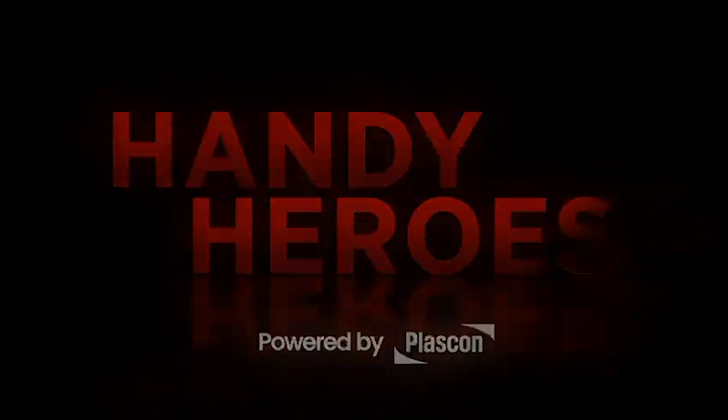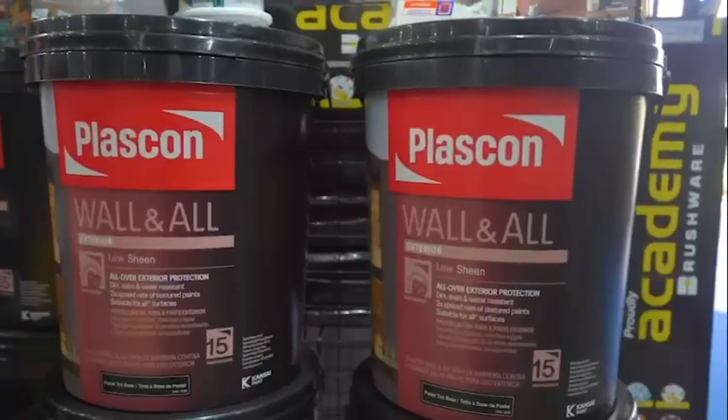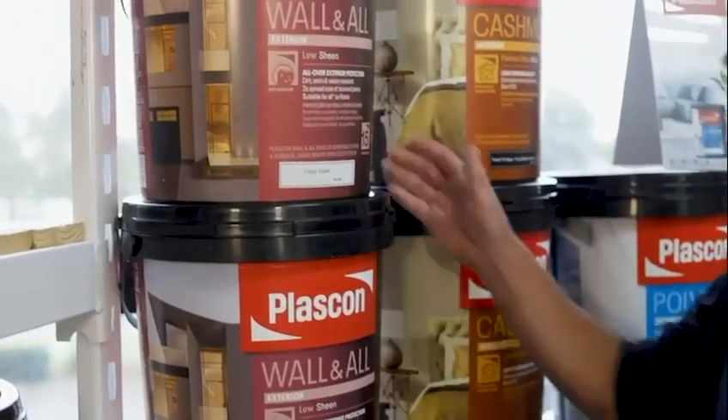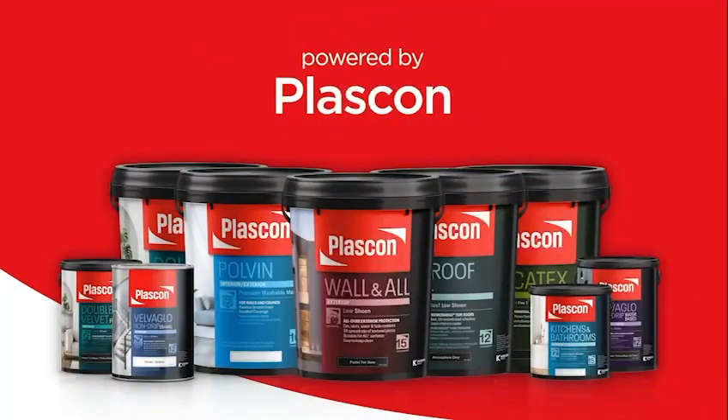Stick to one. Today's Handy Heroes is powered by Plascon Wall and Oil — unmatched dirt, stain, water and fade resistance to keep your walls beautiful for years. Plascon, together we've got this.